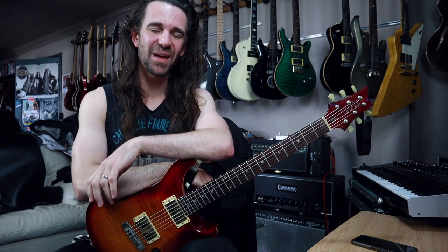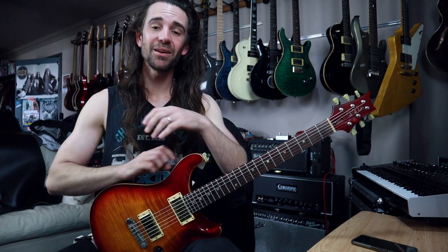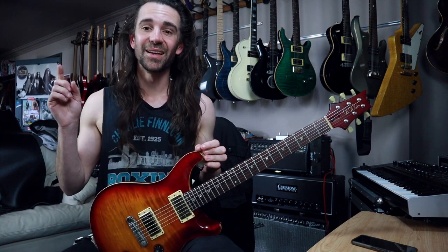Welcome back legends. I hope you're all fantastic. It is time for another installment of Friday Q&A. I hope you've all had a fantastic week. This one we're going to go through some questions, and in the second half I want to include some footage from last weekend where I did a few workshops at the Strings Attach Festival, because they directly relate to some questions that I get all the time on the channel.